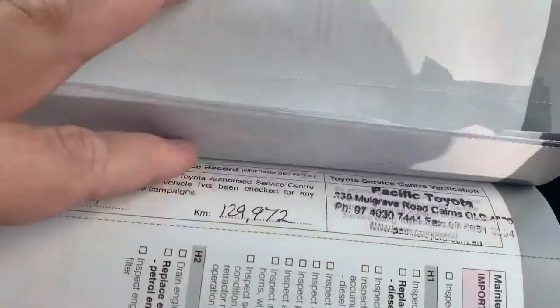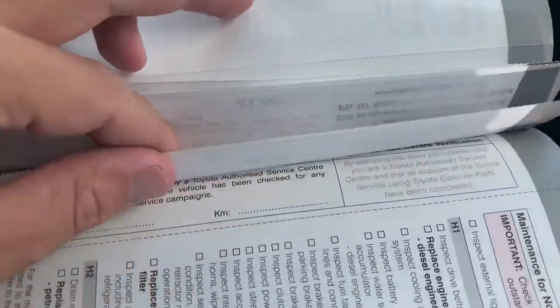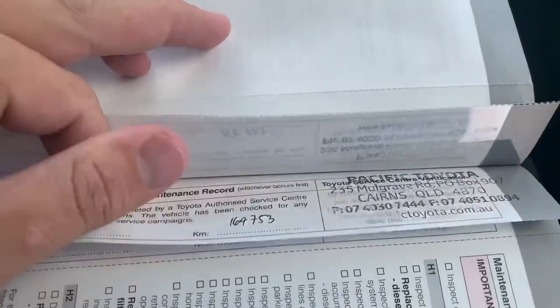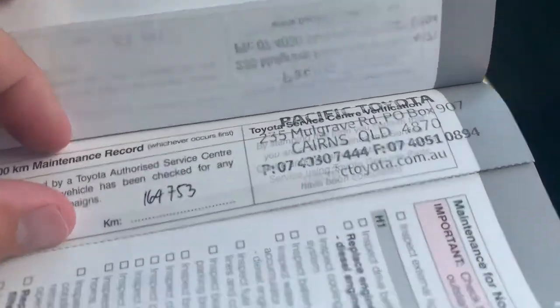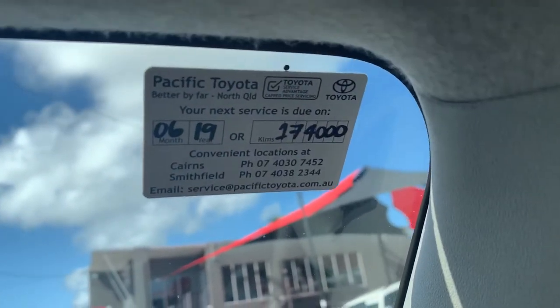Some with other service centres, here in Cairns. It was only serviced 4,000 kilometres ago, so it's not due for another service until 174,000 kilometres. All the books are there.